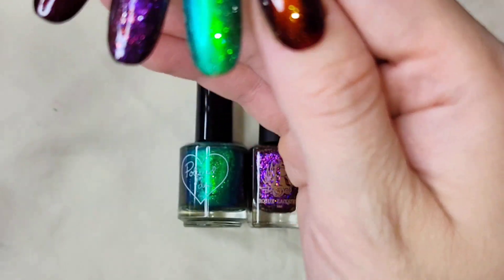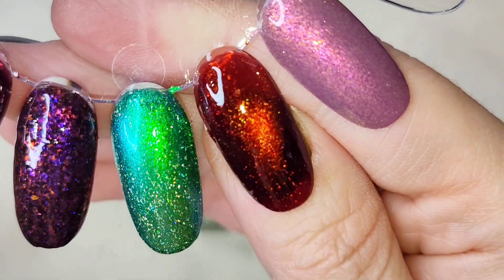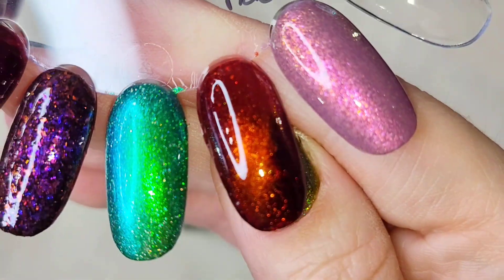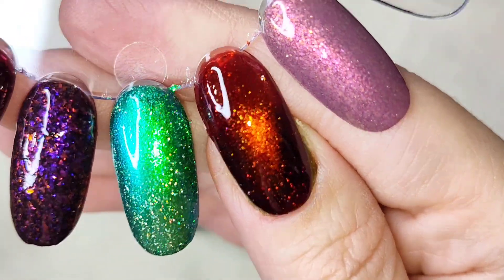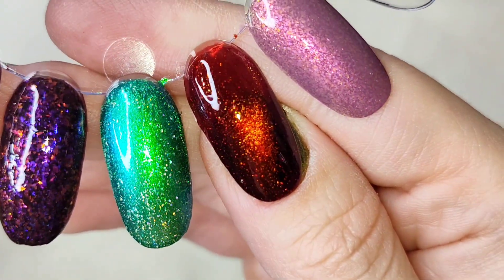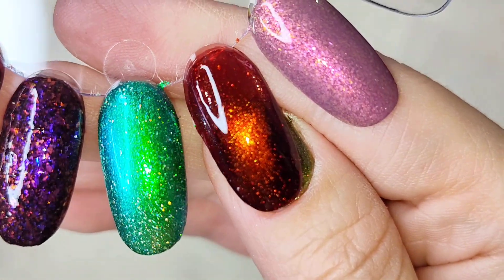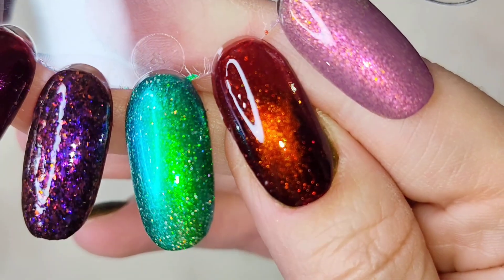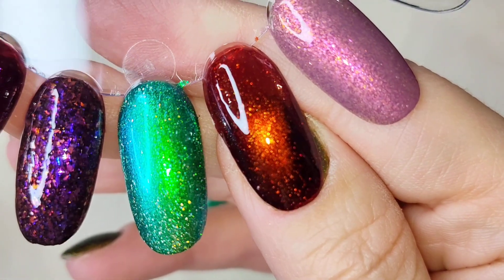I saw this one and knew I had to have it, and it ended up in my collection. This is two coats — you may want three depending on application, nail length, and preference. It is squishy so it will take a few coats to build up. You could even put this over a darker base color if you wanted to and magnetize it that way. That is two coats of Colorist Carol Red Hot Flannel.